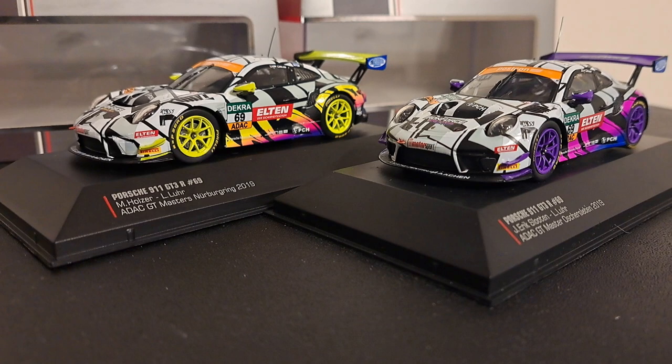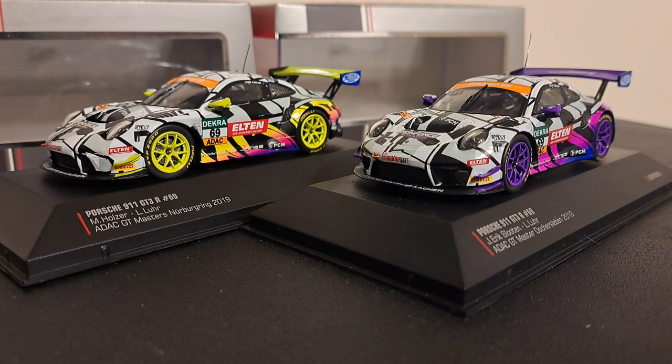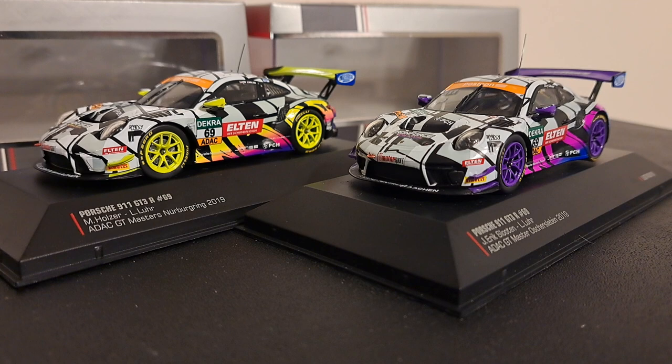Now, the circuits include — and I'm sure I'm going to butcher these — the Hockenheim Ring, the Norris Ring, the Nürburgring, the Sox Center-ing, and the Red Bull Ring.